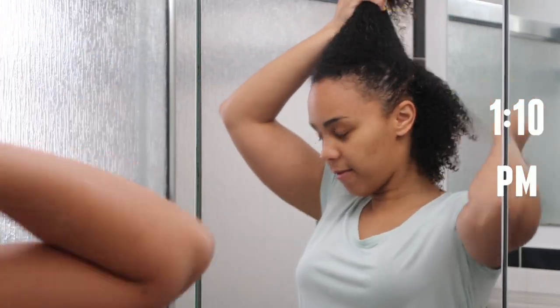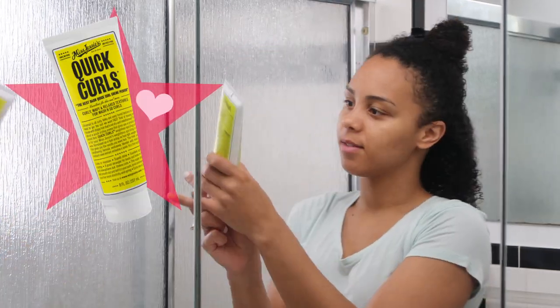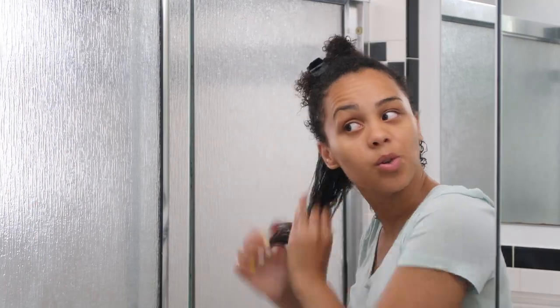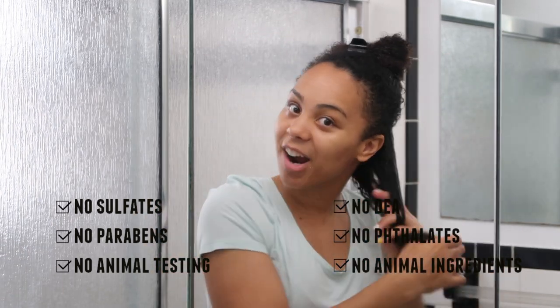I'm going to section my hair first and I'm going to be using Miss Jessie's Quick Curls. It smells good — it's a white cream and I'm just going to make sure it's evenly in my hair.